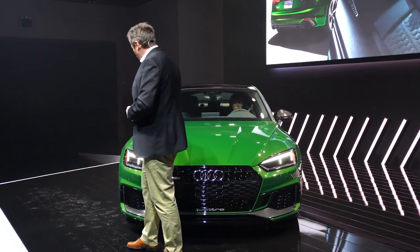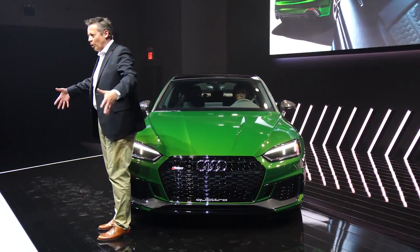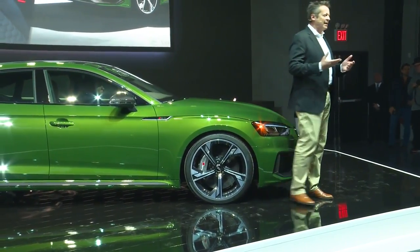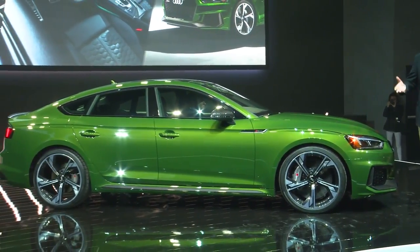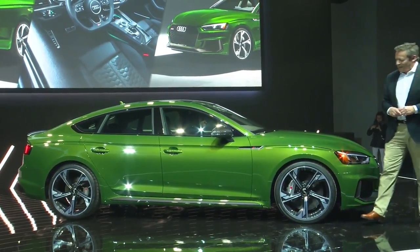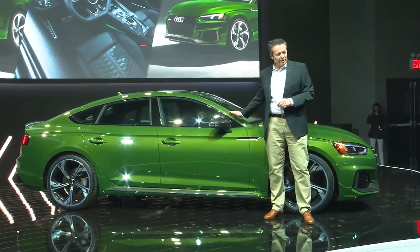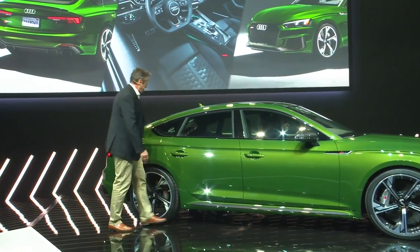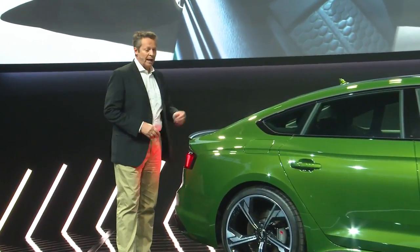With regard to the design, you see that the fenders have blisters — a wide body. This wide body highlights the front and rear wheels, which underlines that here you see a quattro, and that power is already evident when the car stands still. Going further, the car shows a coupe-like roofline — really flat and sporty — flowing into the rear with a powerful back end featuring a rear diffuser and great exhaust pipes.